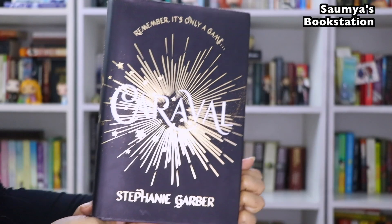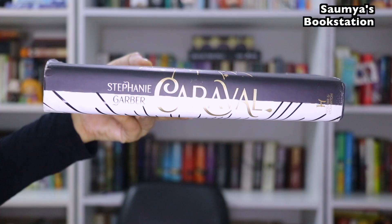Next one is Caraval by Stephanie Garber. This is a book I am yet to read, and it has a sequel I believe. I love this cover simply because of the unmistakably beautiful combination of golden and black — it's like fireworks on the cover.